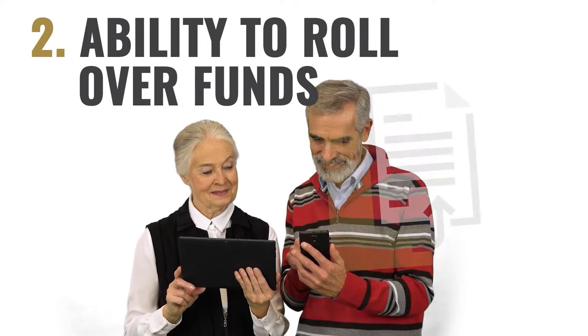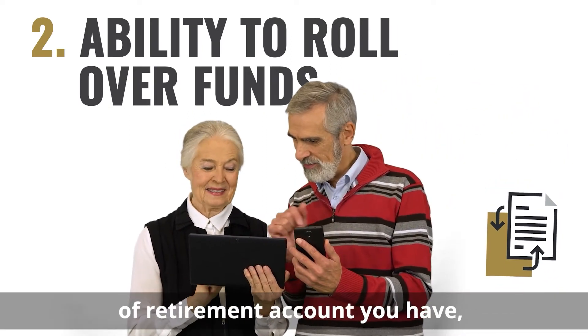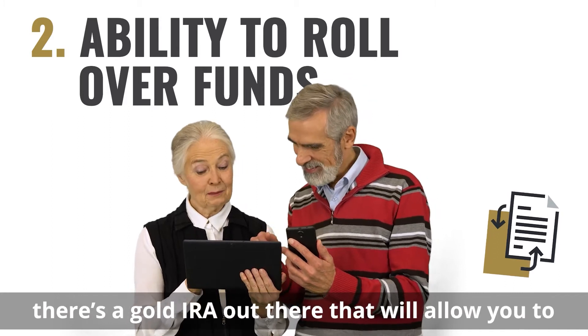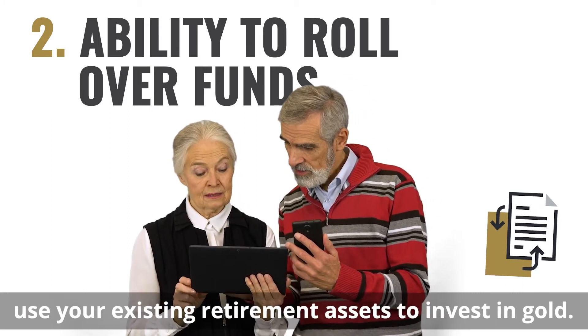Two: ability to rollover funds. Regardless of what type of retirement account you have, there's a gold IRA out there that will allow you to use your existing retirement assets to invest in gold.